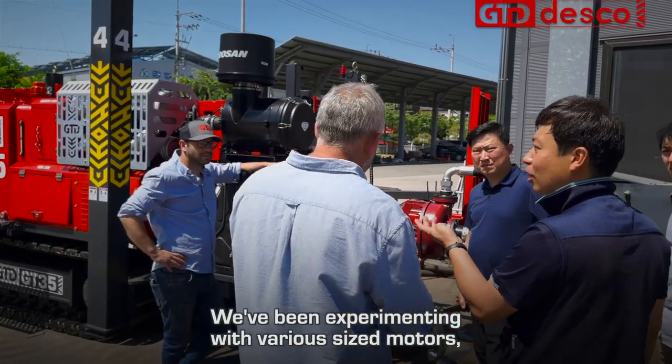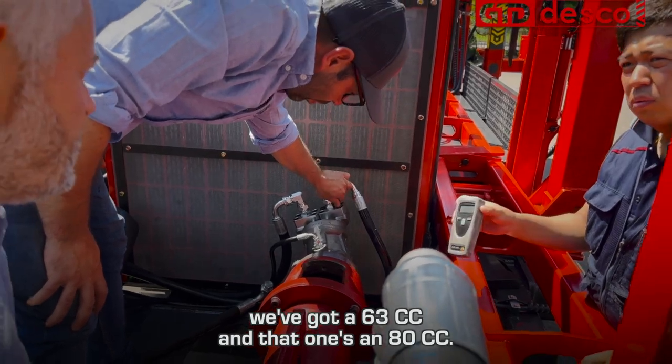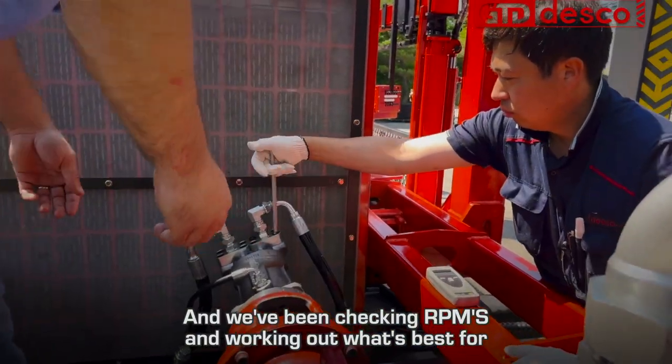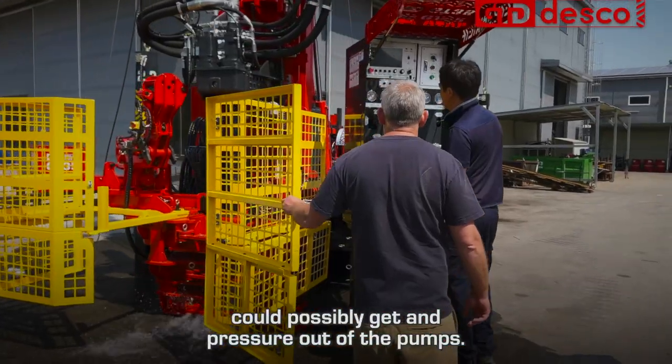We've been experimenting with various sized motors. We've got a 63cc and an 80cc, and we've been checking RPMs and working out what's best for the rig — what's generating the most flow and pressure out of the pumps.